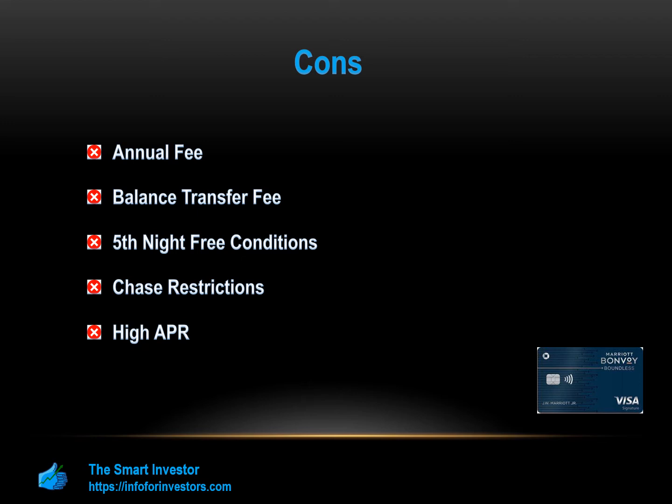Confusing Rewards: Marriott wants to reward loyal customers, but they have a number of different rewards programs that can make it a little confusing for a consumer. They have rewards programs for the total amount of spending, how many nights you stay, and points for spending in different spending categories.